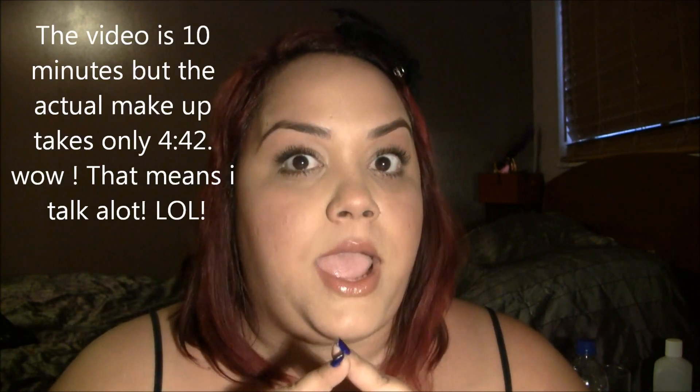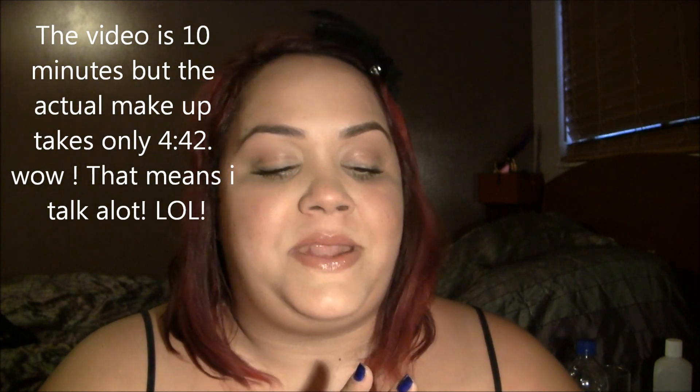Today we're going to do a 5 minute makeover. This is for that woman that's always very busy, always in a rush, never has time to do her makeup. And then we go out looking like hell and we see somebody that we know and we're like, why didn't I just put on lip gloss today? Well, this is a very easy 5 minute look — I believe, I haven't edited it yet — but it shouldn't take you more than 5 minutes.